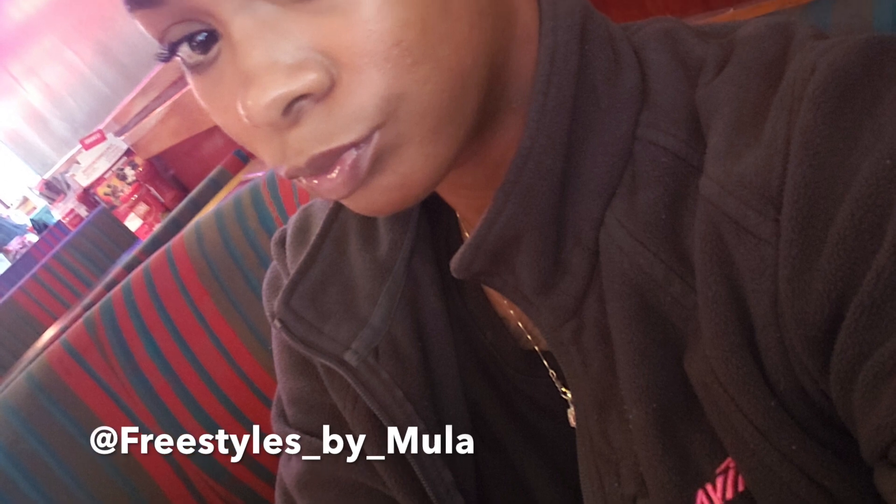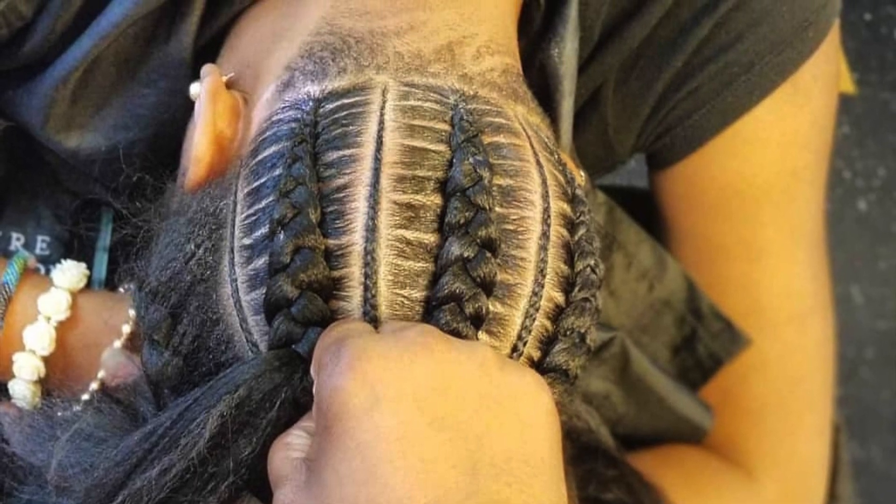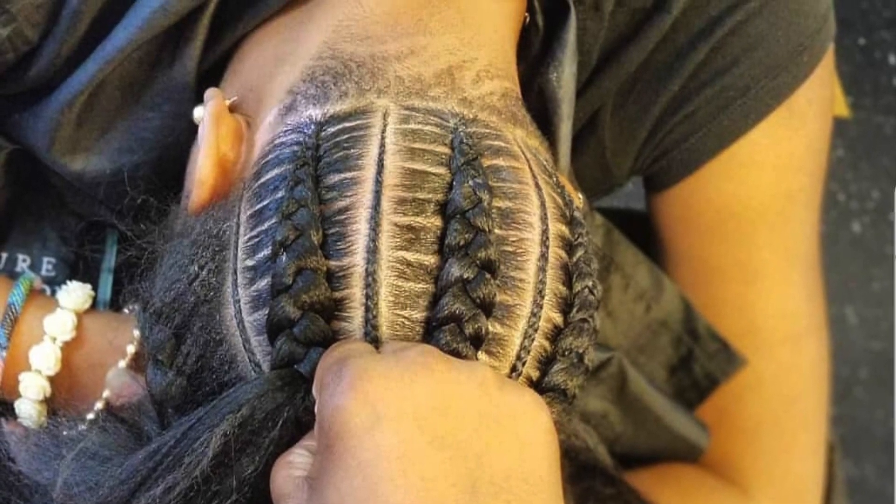Hey guys, it's Ash here. I want to give you guys information on my cornrows that I got done in Charlotte, North Carolina. As y'all know, I live in Raleigh but I go to Charlotte often. These are my cornrows — the stylist that did it, her name is Moolah, and her Instagram is